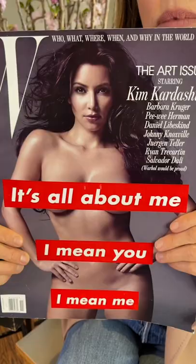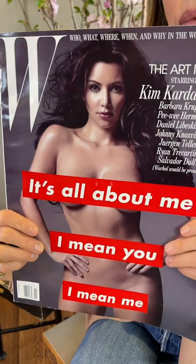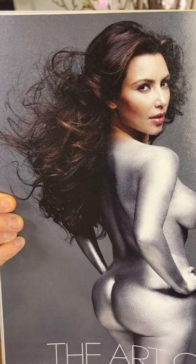Hi everyone! We're back with Behind the Covers. It's fun to look back. I for sure would have to say that this November 2010 W magazine cover with Kim Kardashian was probably one of the more memorable ones.